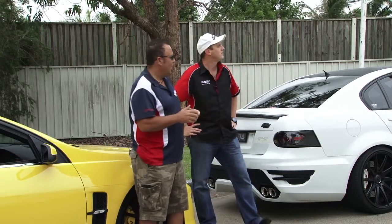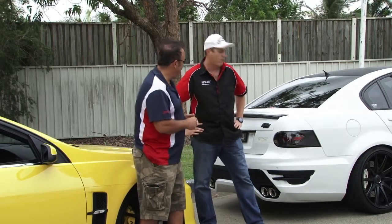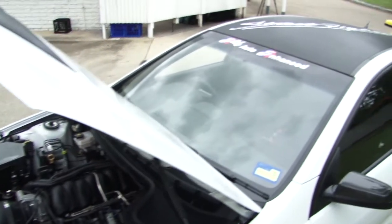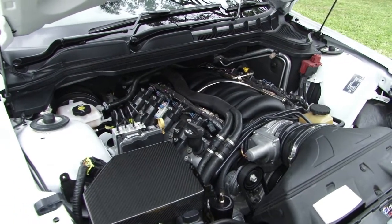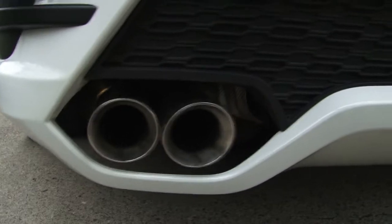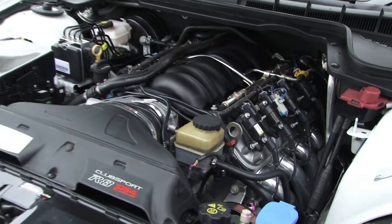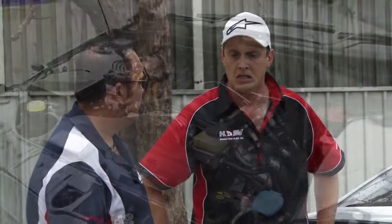It's the HSV drag day today — hopefully the weather holds out. Tell us a bit about your car, Adam. It's a 2011 E3 Club Sport. It's had a cam done, a KPM exhaust two-and-a-half inch, and a VCM OTR. It puts out 320 rear-wheel kilowatts — about 427 horsepower, if I remember correctly. It just drives really well; it's quiet when it needs to be and goes really well. Really happy.